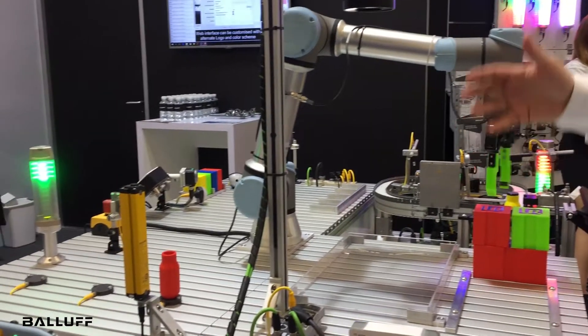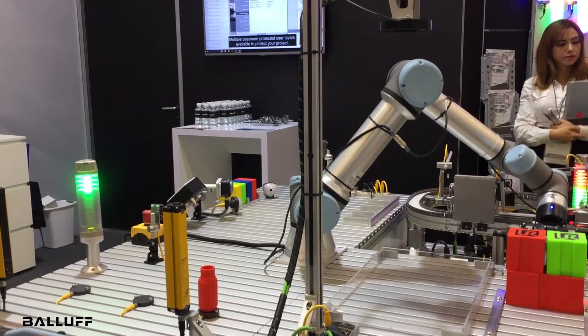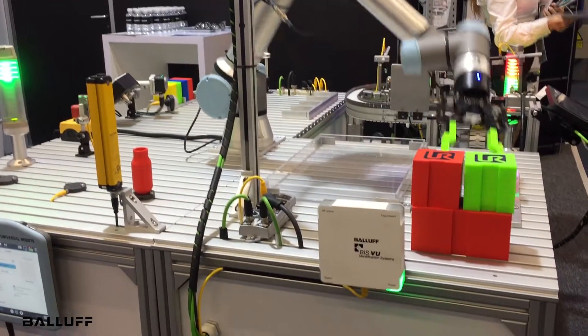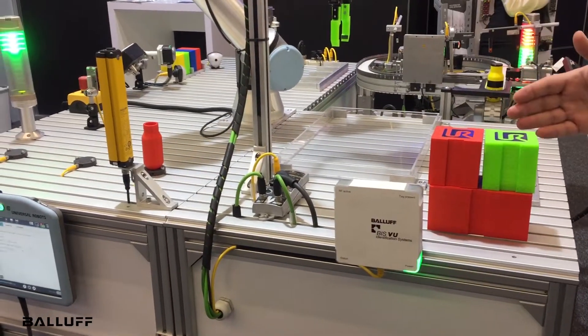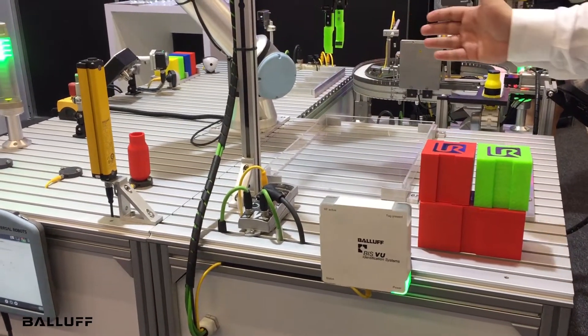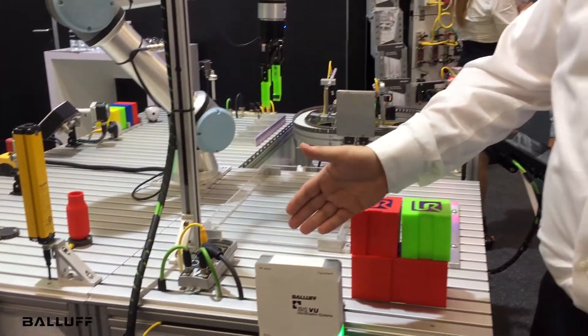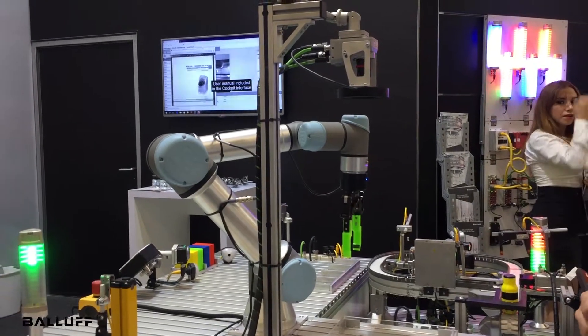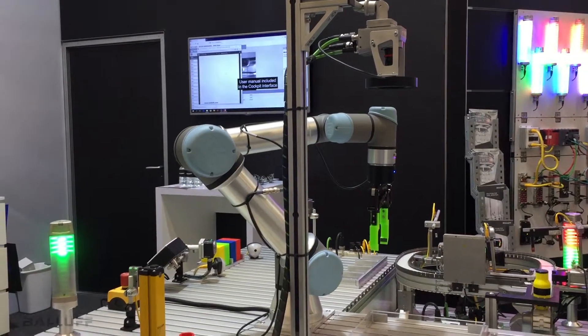Now once the robot has been able to use vision to properly stack the items, it pushes them to the next stage. This demonstrates robotics automation with RFID from BALA and vision from BALA integrating directly with the universal robot controller.